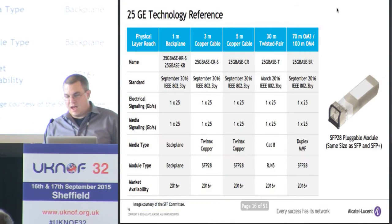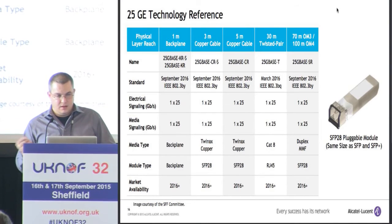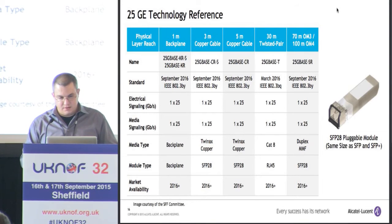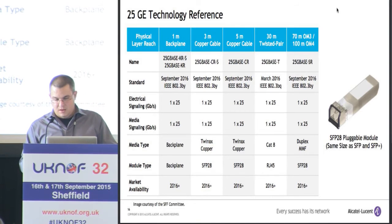Here's a technology reference slide — I have one of these for each technology. I typically don't read them because it's a lot like Vogon poetry, which is not pleasant to hear, so I just skip over these. But know that everything you ever wanted to know about an Ethernet standard is here: from the name to the standard, the electrical signaling, media type, and all that kind of stuff.